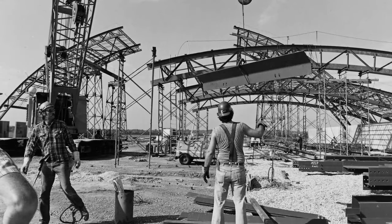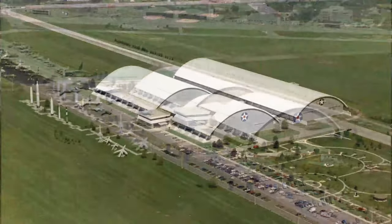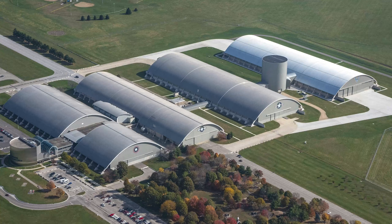$110 million the foundation has raised and contributed to the Air Force for the museum. If you look at the history of the foundation and the museum: 1971, new building; 1983, new building; fast forward to 2003, a new building expansion; now 2013, 2016, the fourth hangar.